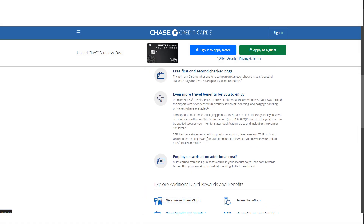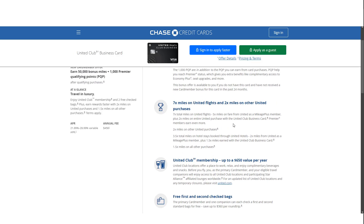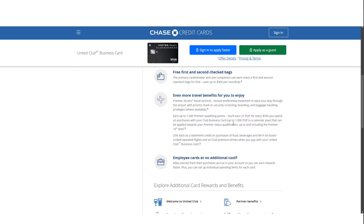Now let's talk about the cost. The United Club Business Card has a hefty annual fee of $450. For some, this might seem high, but if you value lounge access, free checked baggage, and other premium perks, it can easily pay for itself. In some cases, Chase branches may offer a deal that waives the annual fee for the first year, so it's worth checking for those promotions. One important thing to note is that this card falls under Chase's 5/24 rule. If you've opened 5 or more new credit card accounts in the past 24 months, you won't be eligible for this card regardless of your credit score.